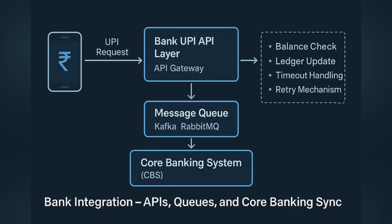The banks involved expose UPI-compliant APIs that plug into their core banking systems. Many banks use internal message queues to separate UPI traffic from core systems. This helps maintain speed even during high load. The bank verifies balance, performs the debit or credit, and responds instantly through these APIs.